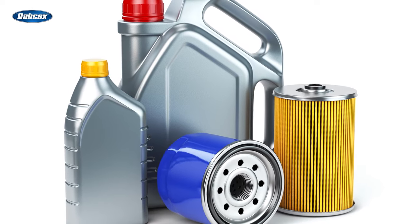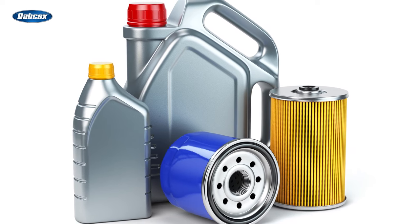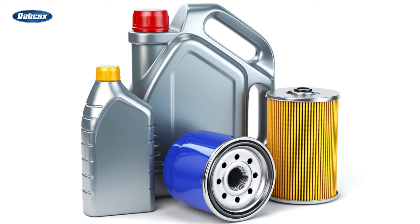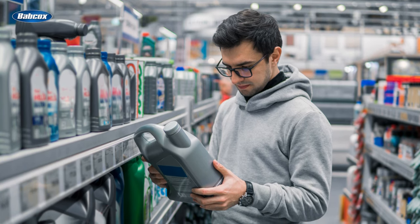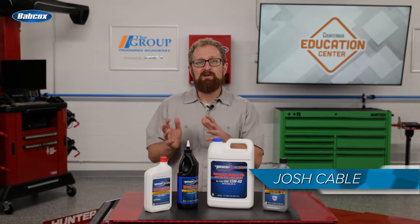It's safe to say that most vehicle owners are aware that changing the oil and filter based on the recommended service intervals is one of the most important things you can do for the health and longevity of an engine. But if that's the extent of their knowledge, and if their mentality is just 'give me the cheapest oil you have,' that's a great opportunity for you to provide some education.